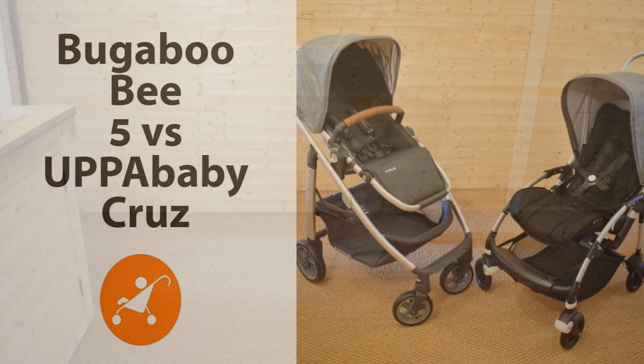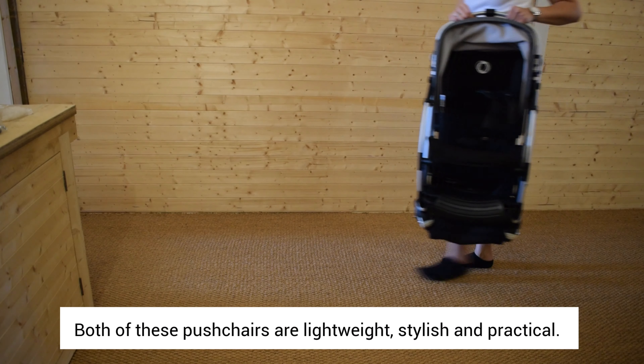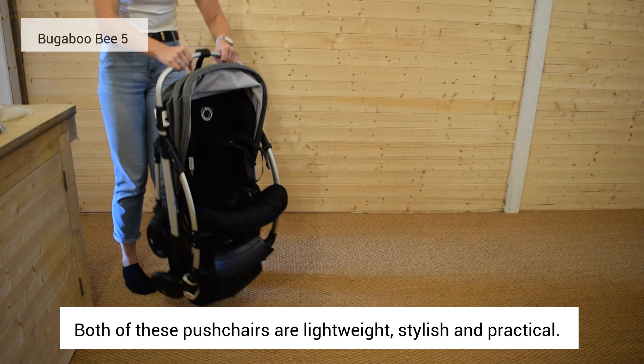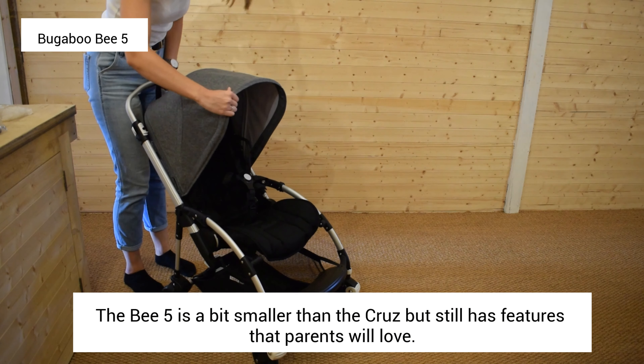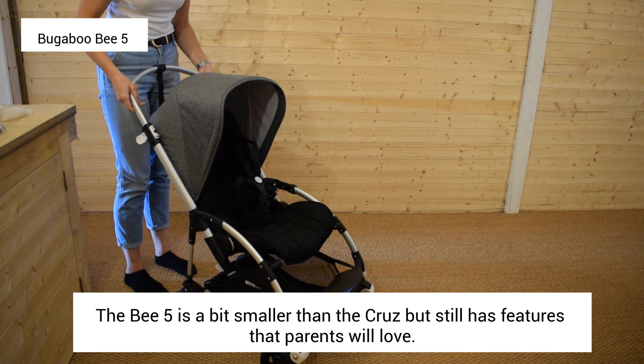Both of these pushchairs are lightweight, stylish and practical. The B5 would be considered perhaps smaller than the Cruze, but it still has all the features that parents will love.